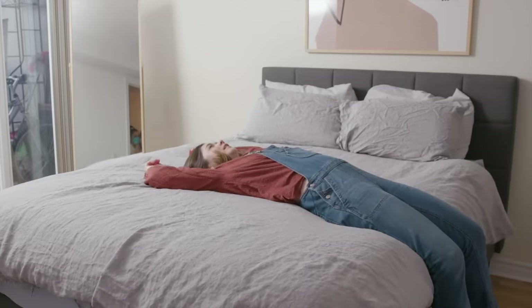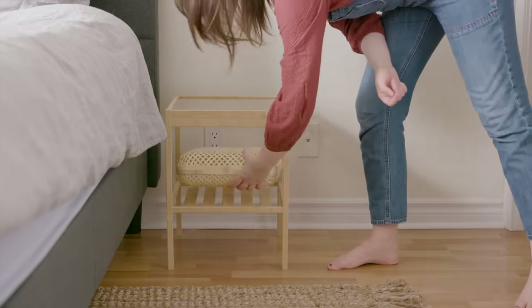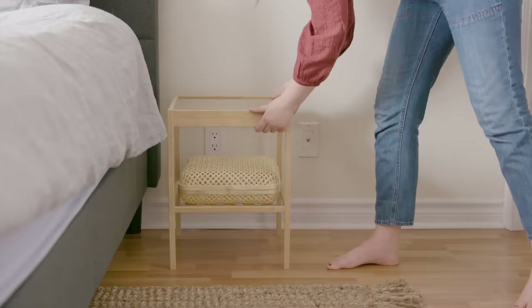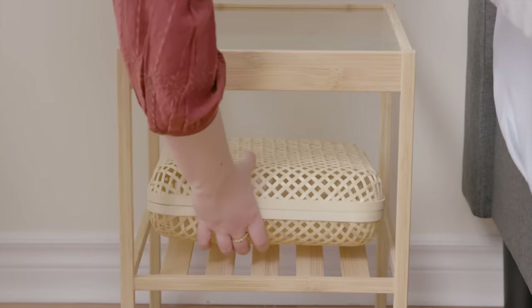Next up, I'm putting in new night tables and placing a cute basket underneath for storage. This is a great place to store phone cords and anything else that would make the nightstand feel cluttered.